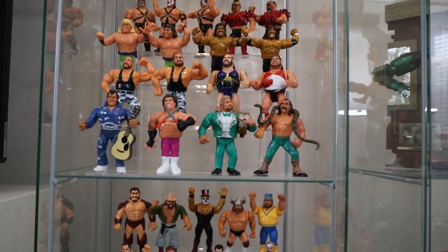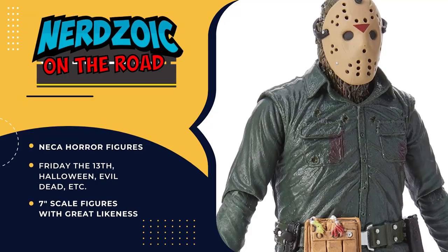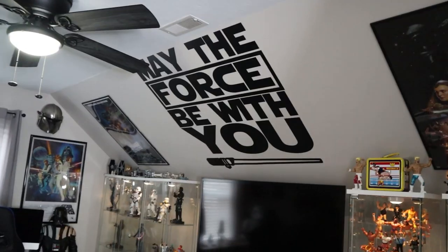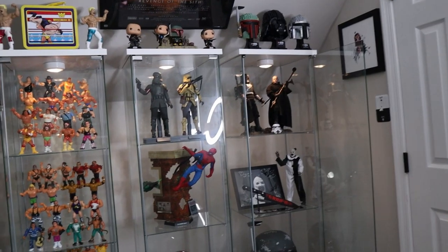I collect Hot Toys, old Hasbro wrestling WWE figures — WWF at the time. I'm a horror guy so I pick up NECA and any other kind of horror that I come across. Primarily Star Wars. I've been collecting about a year and a half. I can see — I know you love Troopers. Is it Troopers and Boba Fett? Is that the game? Pretty much.